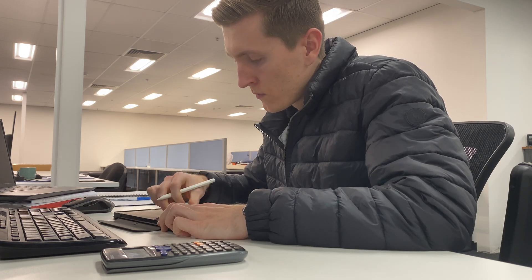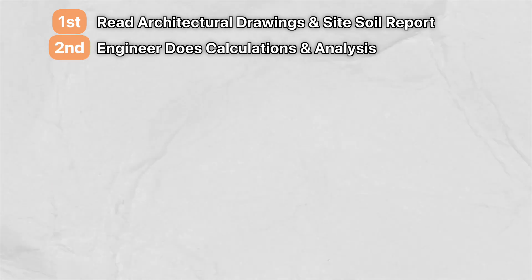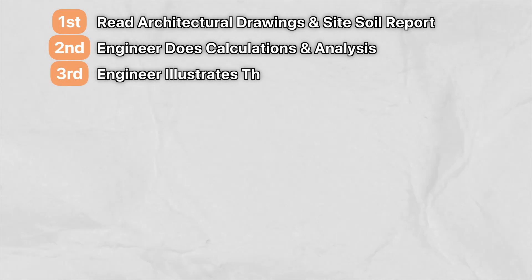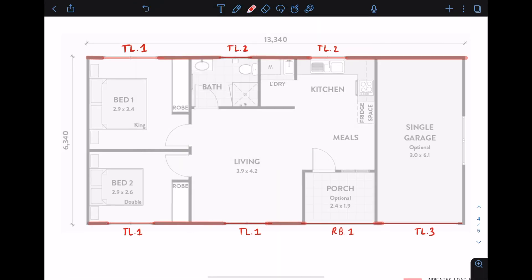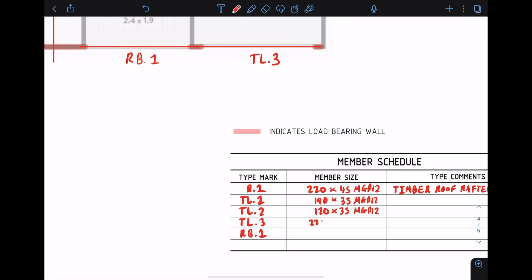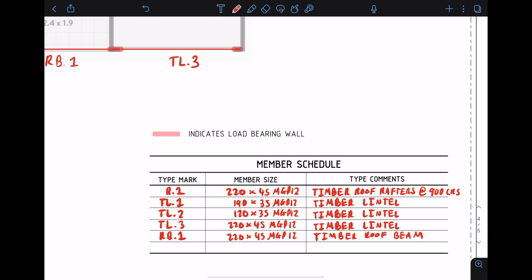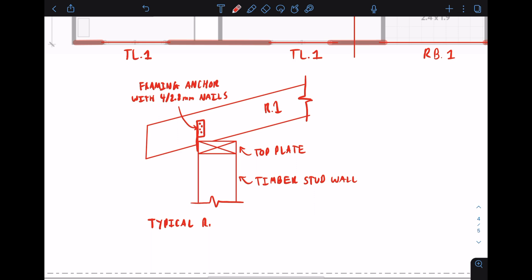Just to give some context for those unaware of the design process in a structural engineering office, it looks something like this. First, the engineer receives a copy of the architectural drawings and the site soil report. Second, the engineer does their calculations and analysis using hand calculations and various software programs. Third, the engineer illustrates their design — which is 2D shapes and annotations over the top of architectural drawings showing the different structural members and layouts, as well as connections and other structural details.